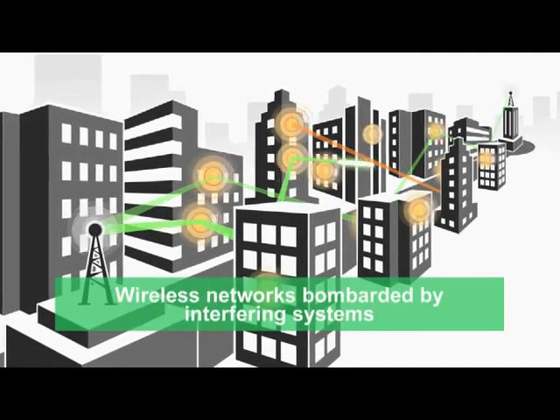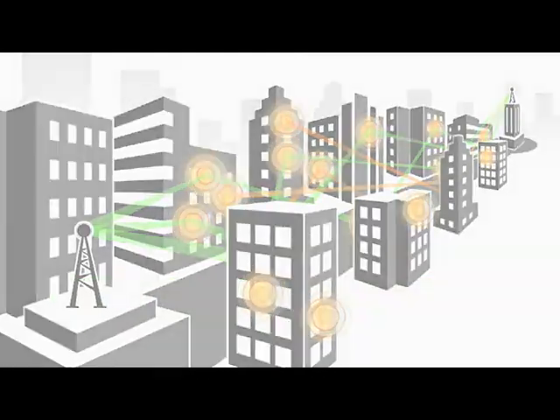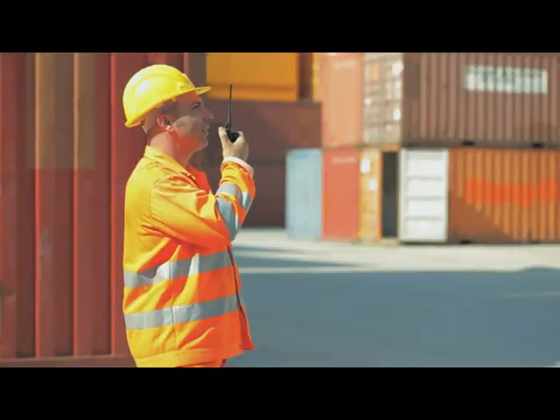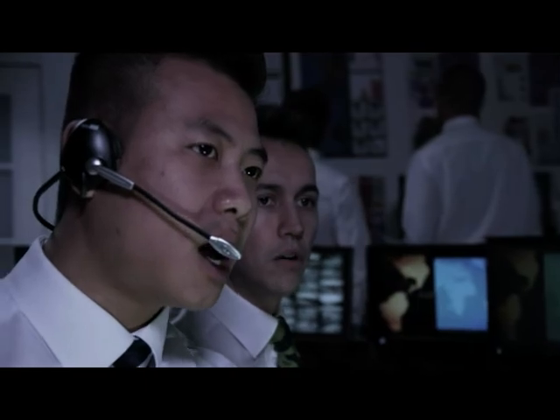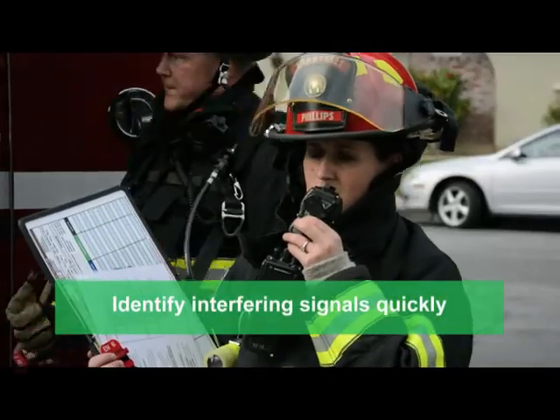Wireless networks are being bombarded by interference, which can seriously impact network performance. To keep customers satisfied in today's competitive environment, it's more important than ever to identify interfering systems as quickly as possible.